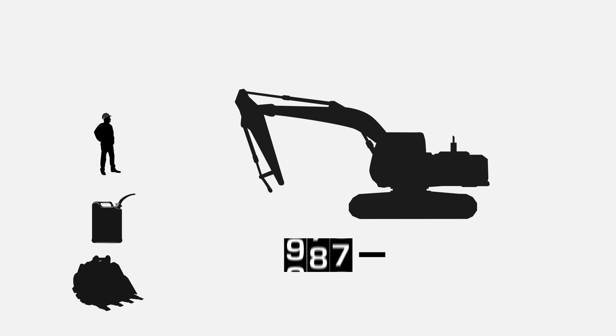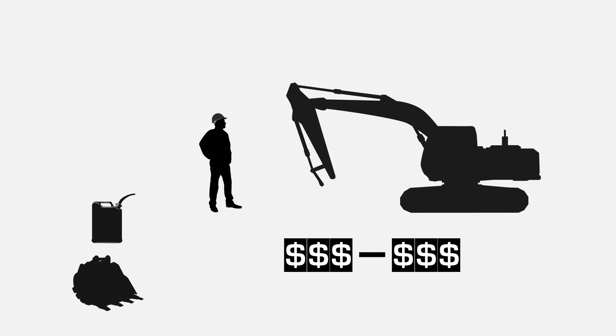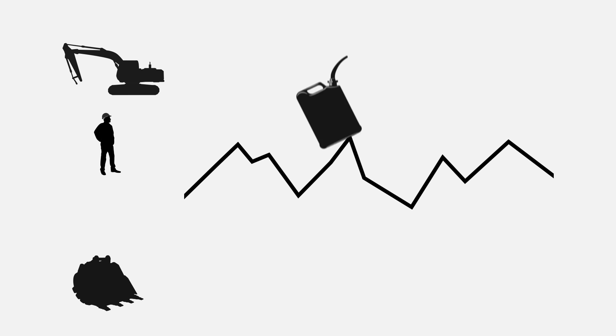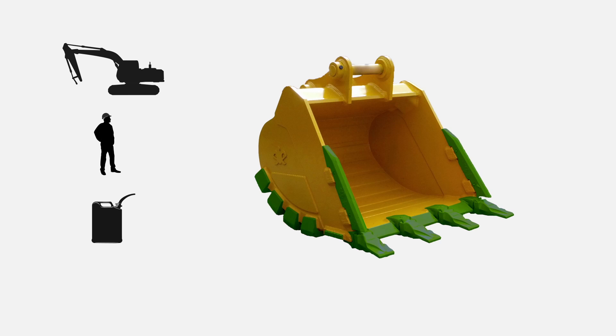The excavator — well, that costs what it costs. Most are around a similar mark. An operator — well, that's a bit the same. But realistically, not much gain through cutting costs of employment. Fuel costs are always a rise and fall and out of our control. But buckets — now this is where we can help you.